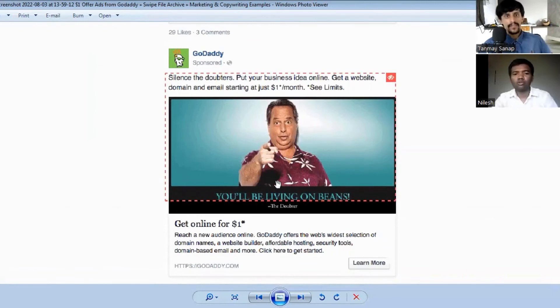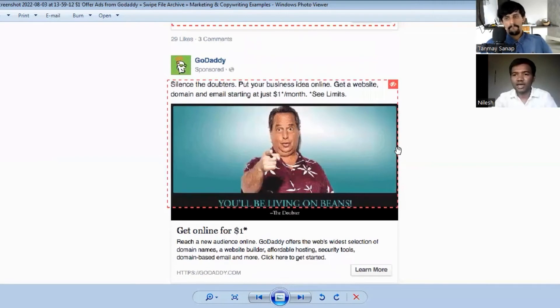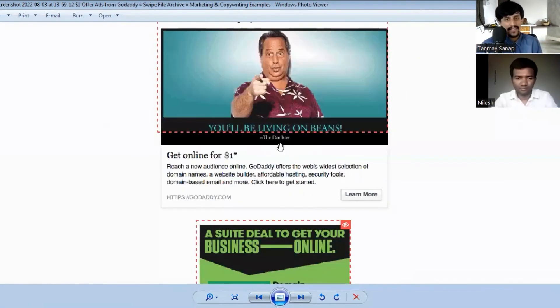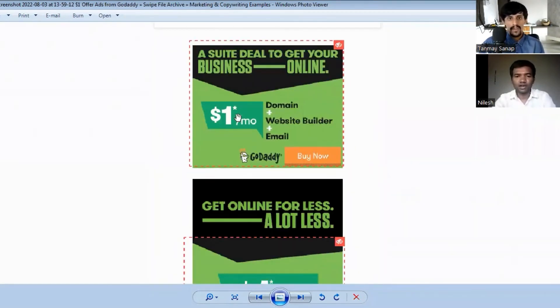The next GoDaddy ad uses the headline 'Silence is a doubter — put your business idea online.' It again mentions getting a website, domain, and email for one dollar. The focus of this ad is a comedian, suggesting it's very easy to put your business online and that you should just do it. That's the appeal of this specific ad.